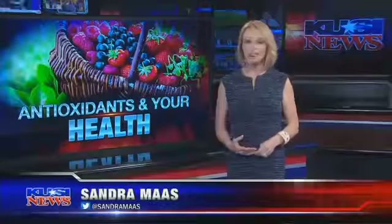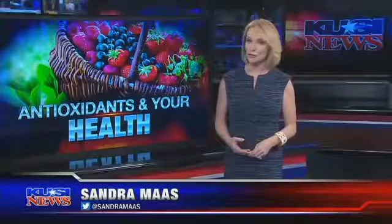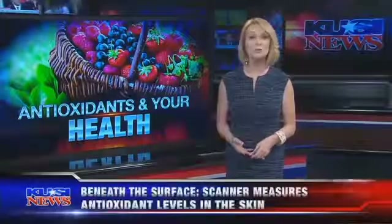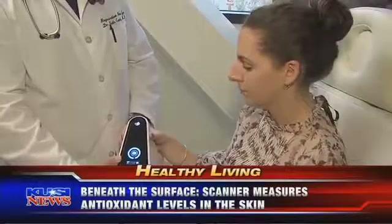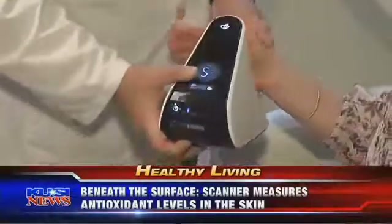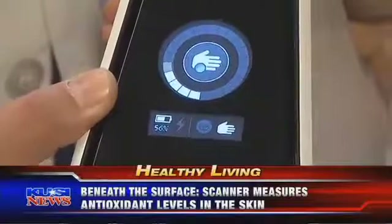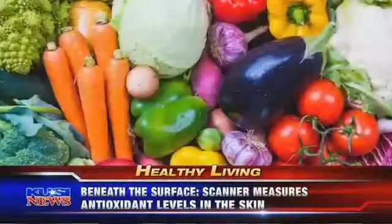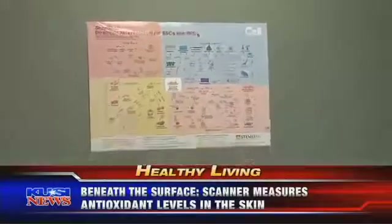In tonight's healthy living, we zero in on antioxidants and the impact they have on our lives. At your next physical, don't be surprised if you're offered a new test that measures the amount of antioxidants in your body. The test is done with what some doctors are calling a revolutionary tool — a scanner. By placing the palm of your hand in front of it, a low-energy blue light gives you a reading of the carotenoid levels in your skin.